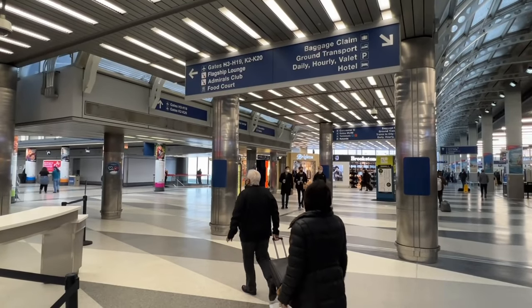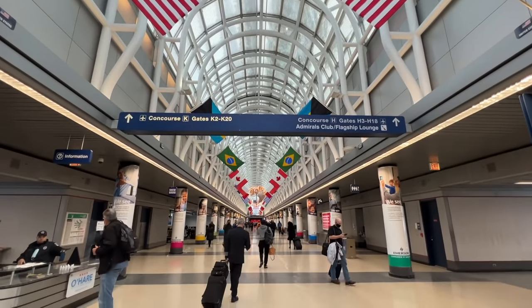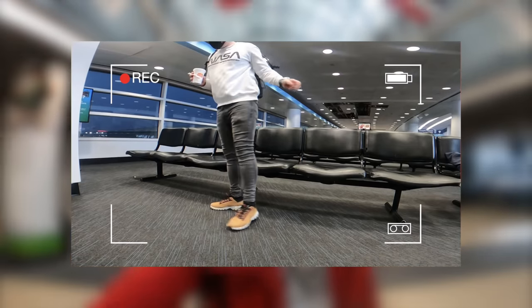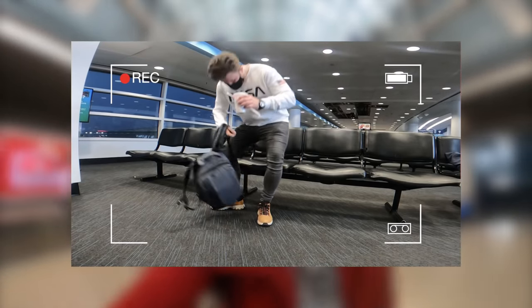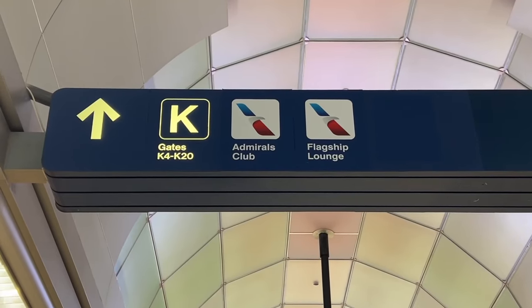I knew it was K Concourse, but K19 appears to be quite the trek. It's a lot nicer in this part of Chicago airport though. If you've watched my previous Air France video from another part of the terminal, it was god-awful. In here it actually seems all right, which is a relief — and I think I've got a nice lounge to go and enjoy.